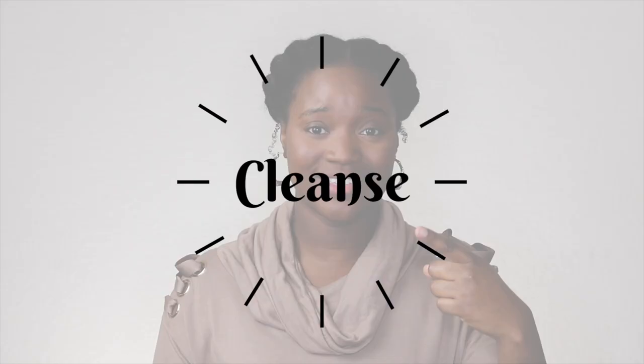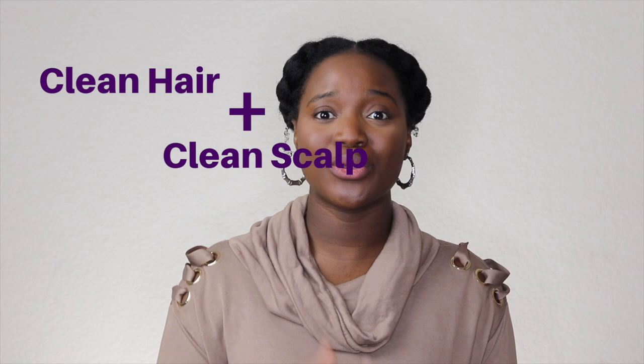Wash day is going to be broken down into your cleanse, your condition, your moisturise, and your style. For cleansing — there are three main methods. It's important to cleanse your hair because a clean scalp equals a healthy environment for your hair to grow. The three ways are: one, using a moisturising sulfate-free shampoo; two, using a clarifying shampoo; and three, using a detox clay.